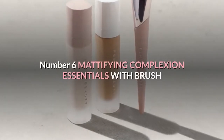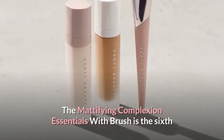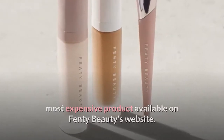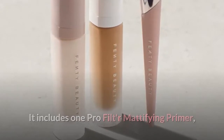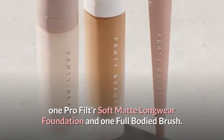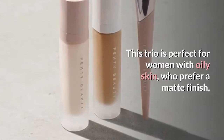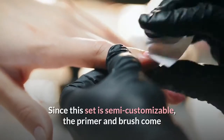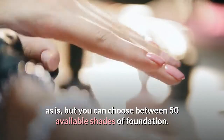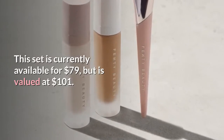Number 6: Mattifying Complexion Essentials with Brush. The Mattifying Complexion Essentials with Brush is the 6th most expensive product available on Fenty Beauty's website. It includes one Pro Filter Mattifying Primer, one Pro Filter Soft Matte Longwear Foundation, and one full-bodied brush. This trio is perfect for women with oily skin who prefer a matte finish. Since this set is semi-customizable, the primer and brush come as is, but you can choose between 50 available shades of foundation. This set is currently available for $79, but is valued at $101.